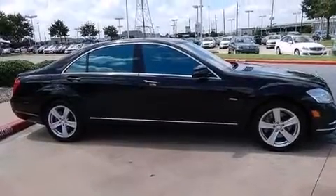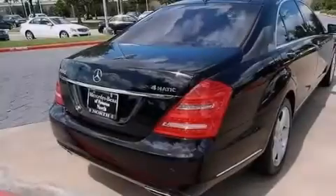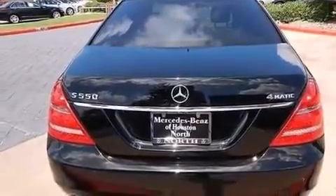Its top features include a navigation system, a sunroof, active ventilated front seats, high-intensity headlights, a premium audio system, and 100% commercial-free Sirius satellite radio.